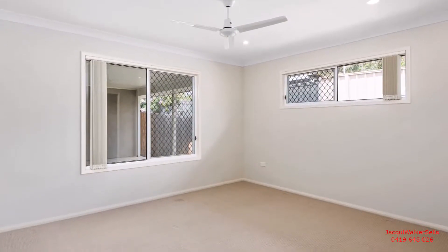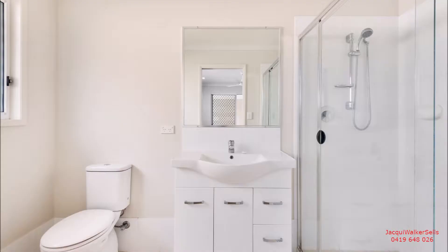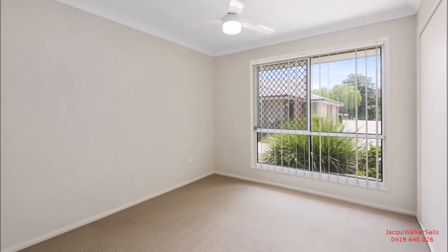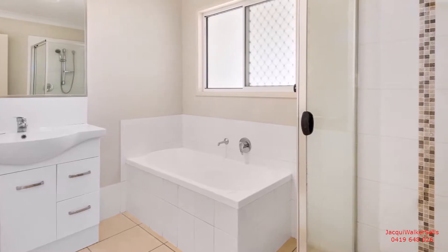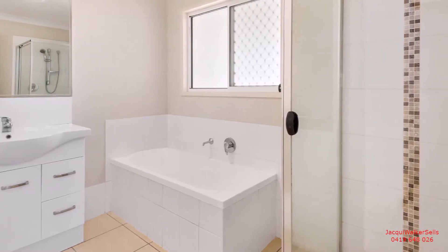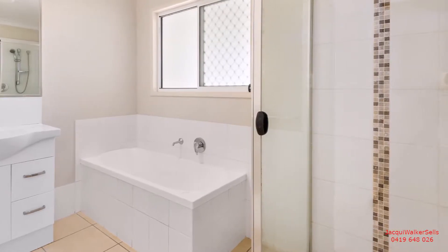Additional reasons to say yes to this great unit include a large master bedroom which features a walk-in robe and an impressive ensuite, even with a double shower. There's an additional large bedroom with built-in robe, a main bathroom with a bath, separate shower and striking feature tiles. Plus, there's an all-important second separate toilet.